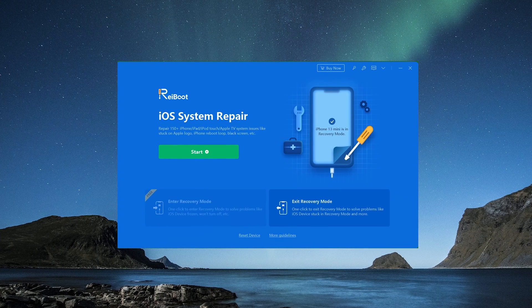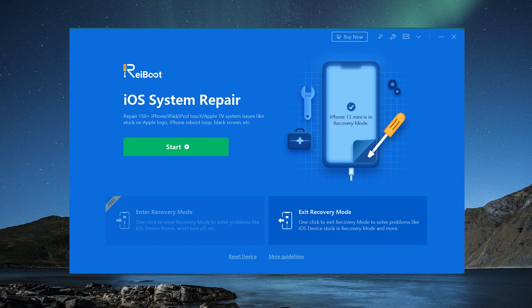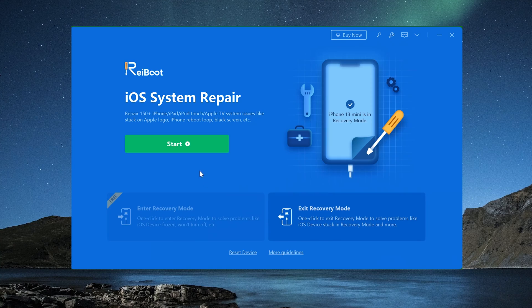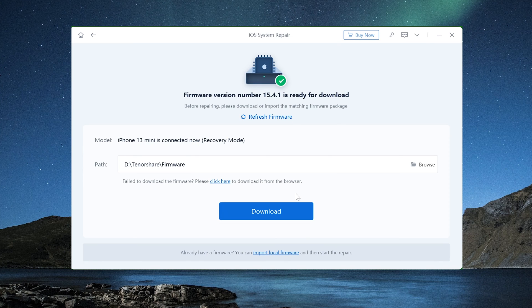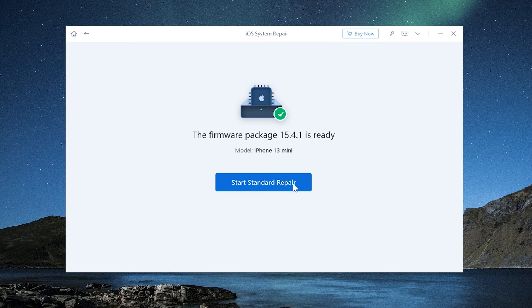Method 7: you can also use Reiboot to refresh your iPhone — I highly recommend that you give it a shot. Download and install Reiboot on your PC or Mac, run the program and plug the phone in. Then click Start to proceed. Select Standard Repair so you won't lose any data. Now you can download the firmware package to a location of your choice. Wait just a moment, then click Start Standard Repair.